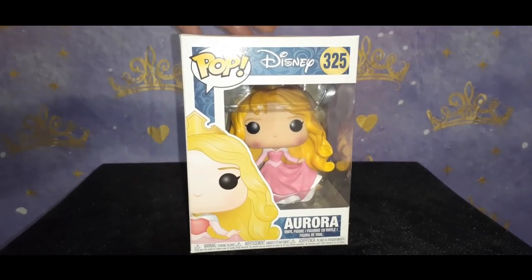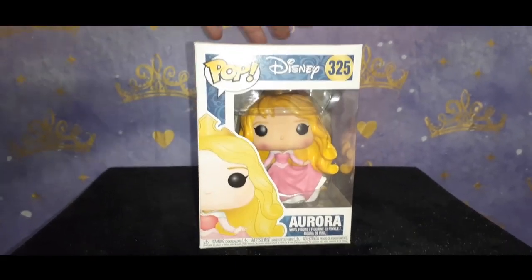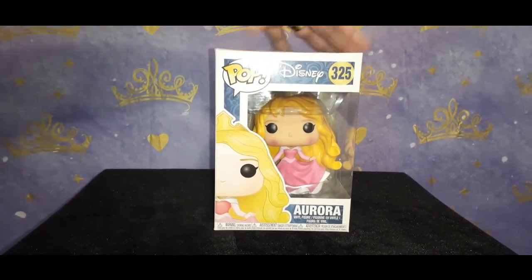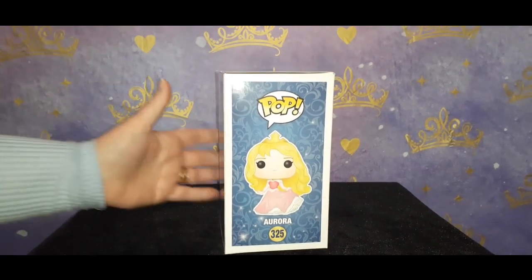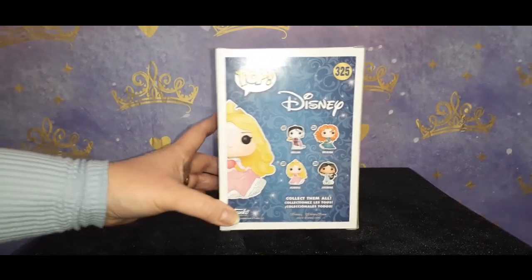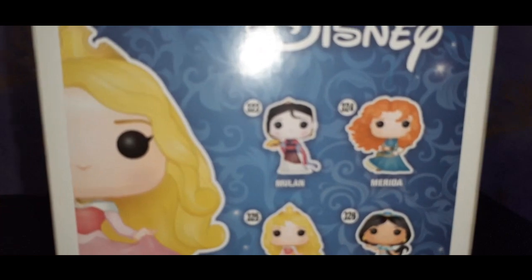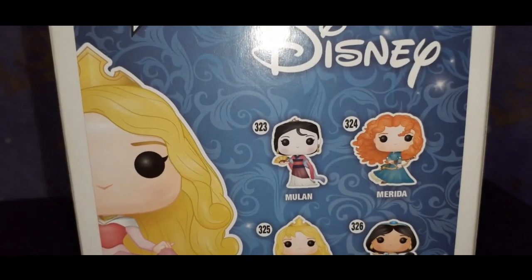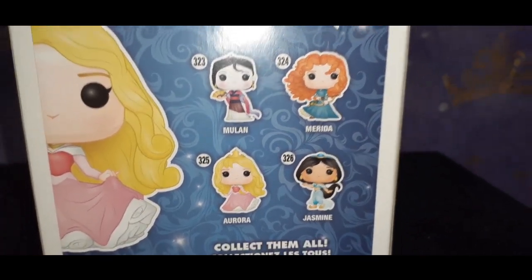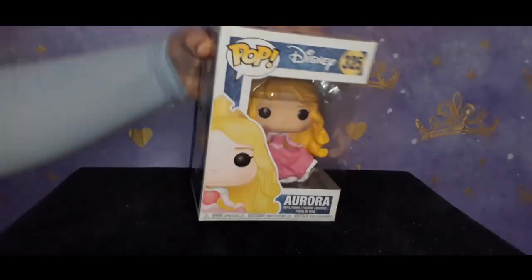Before I take her out of the box, as usual I like to show her in the box first. I appreciate her with all the nice packaging. As I mentioned, this is not a new Funko Pop but for me it is — I've only had it for a little while. These are the other princesses that came along with this series at the time: Merida, Jasmine, and Mulan. They're adorable. I'm going to show you the top of the box and then let's open this adorable pop.